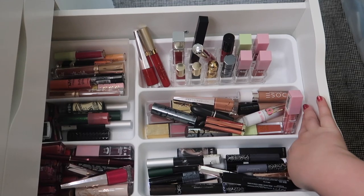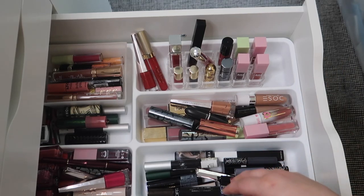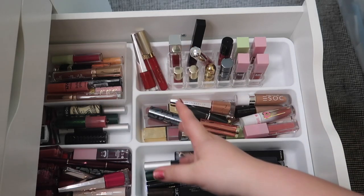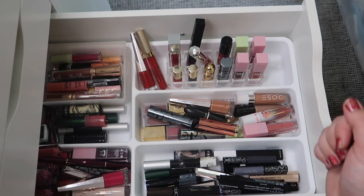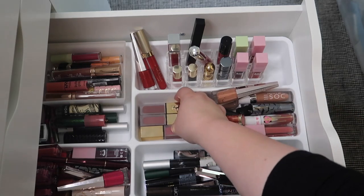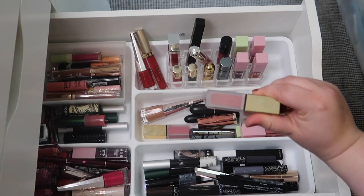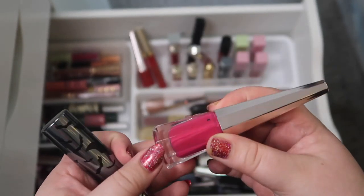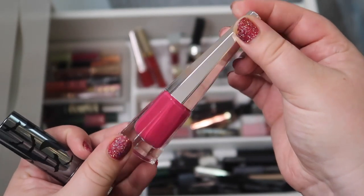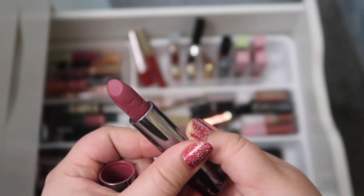This drawer has all of my lipsticks. This isn't going to be the final way I store them - I need to find a new insert that works better because I like keeping them in categories: reds, nudes, blacks, greens, glosses. I kind of want to bring out one of these YSL lip stains - maybe this medium brown shade. I also want to bring out these two lipsticks: the Fenty in the hot pink shade because it screams summer, and then this one from the Sophia Nygaard and ColourPop collab called Bury Me in Lipsticks, which is a really pretty tone.